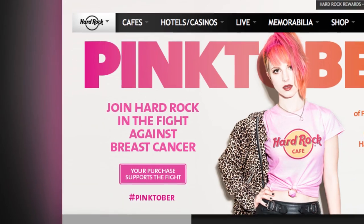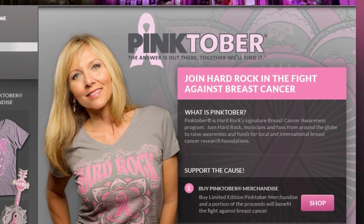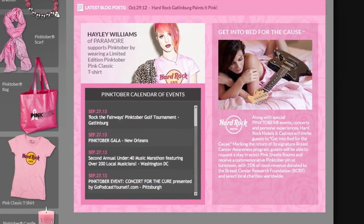In October, our brand focuses on breast cancer awareness around our Pinktober campaign. We thought it would be really awesome if we could raise some awareness for that charity and move forward with that.